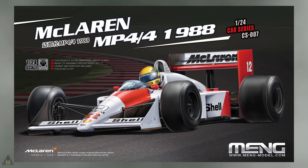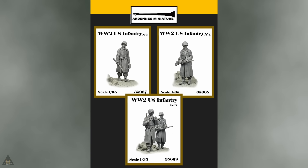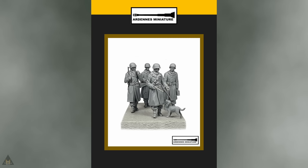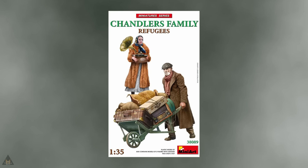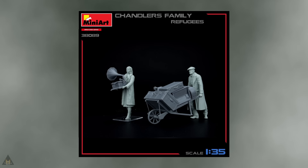Main Model are releasing a very nice looking McLaren MP4/4 F1 car in 1/24 scale. Other Nice Miniatures have announced some new figures — World War II U.S. infantry in 1/35 scale, available individually or in pairs. Mini are also producing some refugees in 1/35 scale.